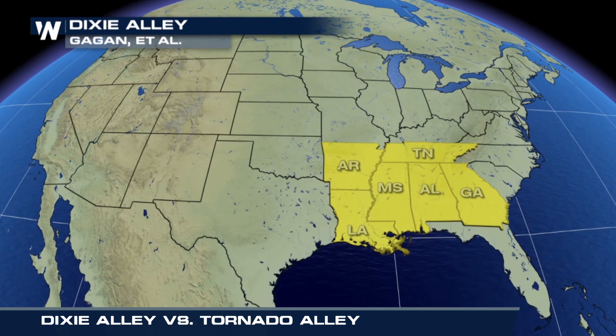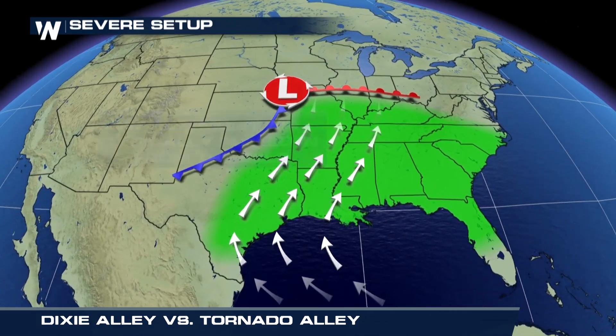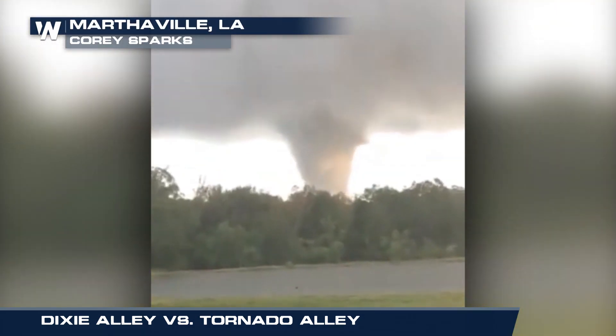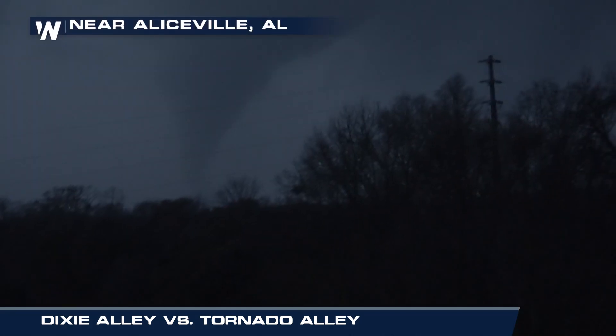Dixie Alley stretches from Louisiana to Georgia, covering most of the southeastern United States. Because of its proximity to the Gulf of Mexico, heat and humidity are never in short supply. In Dixie Alley, tornadoes often take place year-round at all hours of the day and night.